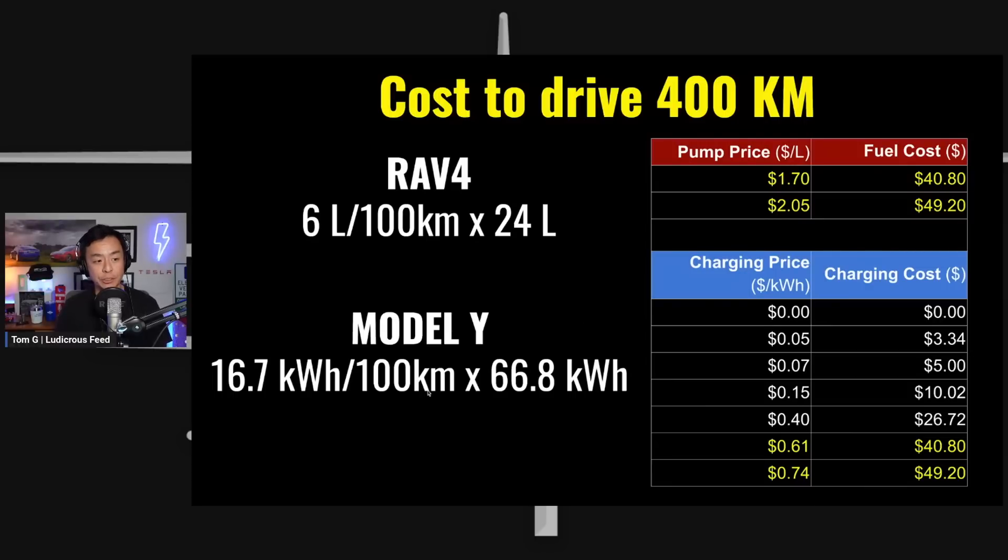For the Tesla Model Y at 167 watt-hours per kilometre — that's 16.7 kWh per 100 km — you need 66.8 kWh to drive 400 kilometres. If you can access free charging at a shopping centre or work, it costs nothing. If you have solar panels with a feed-in tariff of 5 cents per kWh, that 66.8 kWh costs just $3.34 to drive 400 kilometres.